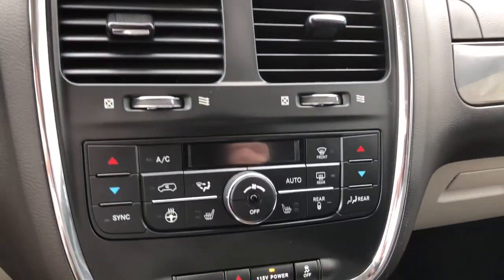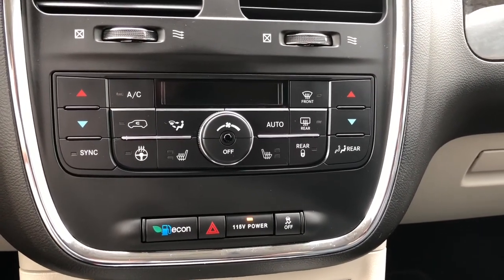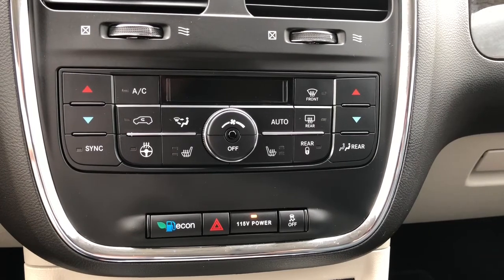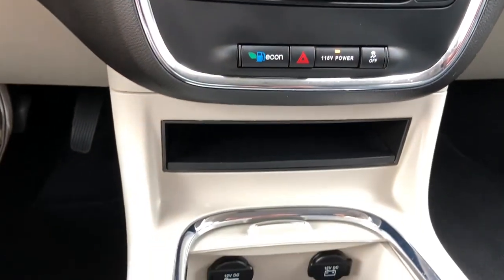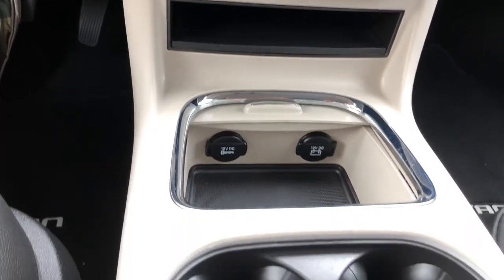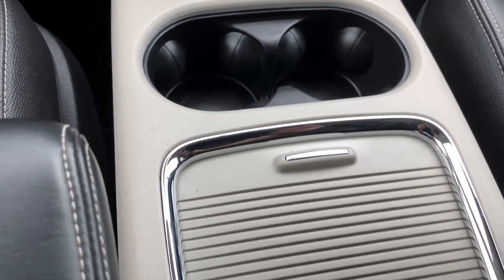Just below there you do have your dual climate controls so you and your passenger don't need to argue over the temperature in the cabin. There is an econ mode for best possible fuel consumption. This Grand Caravan is loaded with storage space all throughout.